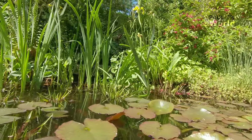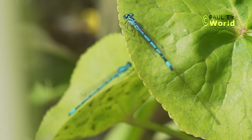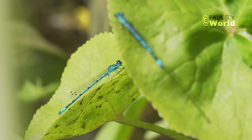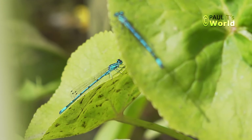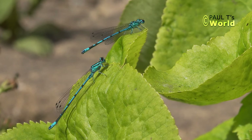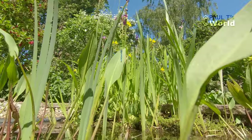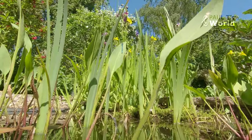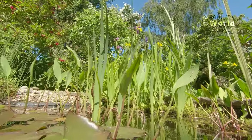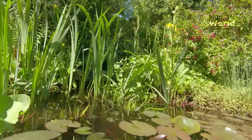A damselfly has just landed on that leaf. We've got one damselfly on the lower leaf and then one just up here. I'm using a GoPro at the moment and I can't see the viewfinder, so I've no idea what's in shot — we'll just have to see when I get back to the computer.